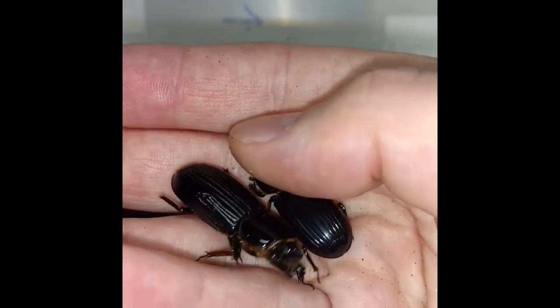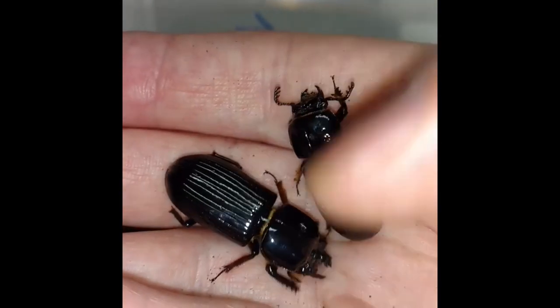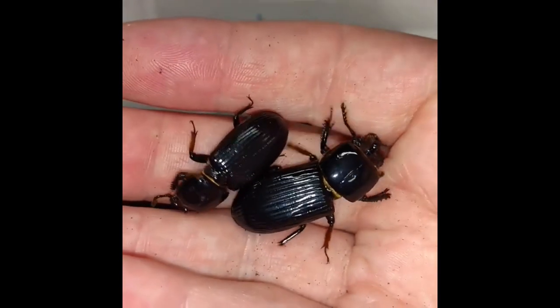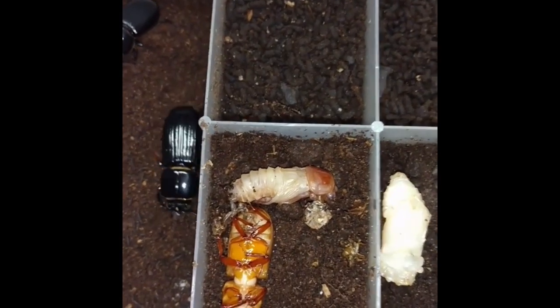These are Bess beetles. Can you hear the little noises they make? Apparently they can communicate through 17 different sounds — that's older information, it may have changed. Pretty good sized beetles, long lived, and not too difficult to care for in captivity. They eat rotting wood.